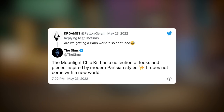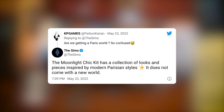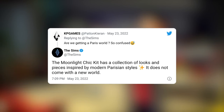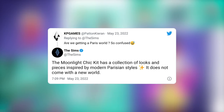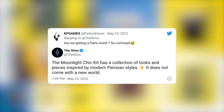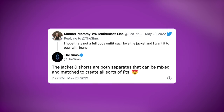The day that EA gives us new worlds with kits is the day that hell freezes over. The Sims team even confirms that there's no new world. KP Games asks, are we getting a Paris world? The Sims responds: the Moonlight Chic Kit has a collection of looks and pieces inspired by modern Parisian styles. It does not come with a new world. Simmermami on Twitter asks, I hope that's not a full body outfit because I love the jacket and I want it to pair with jeans. The Sims responds: the jacket and shorts are both separates that can be mixed and matched to create all sorts of fits. That's lovely.